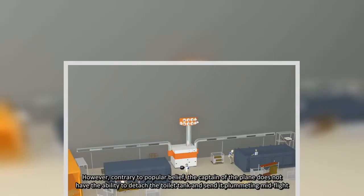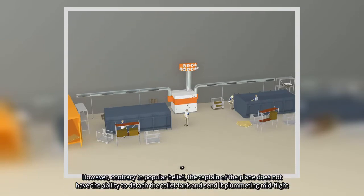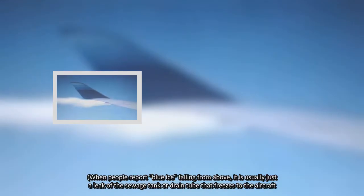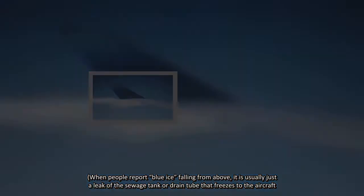However, contrary to popular belief, the captain of the plane does not have the ability to detach the toilet tank and send it plummeting mid-flight. When people report blue ice falling from above, it is usually just a leak of the sewage tank or drain tube that freezes to the aircraft.